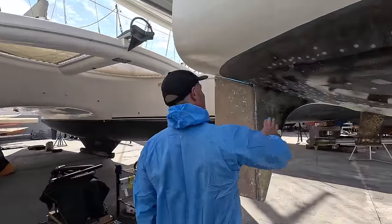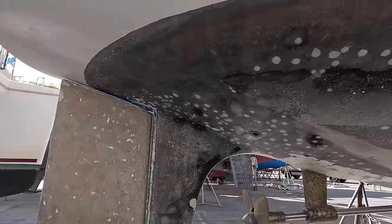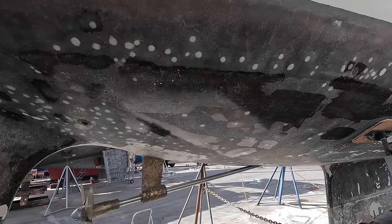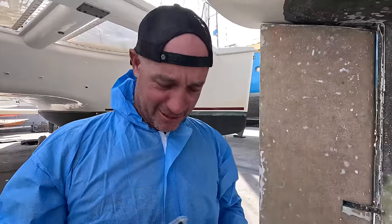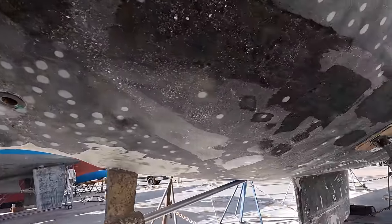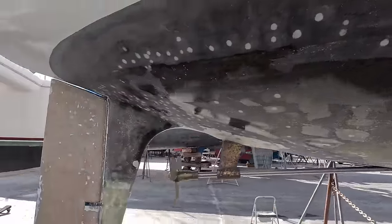Just gone around and patched up the last of our little bits and pieces. We did all the final epoxy yesterday and Lee's just got to sand it back. So as you can see we had a lot of osmosis in the boat but we think it's all sealed, it's all done. Run the moisture meter over it.